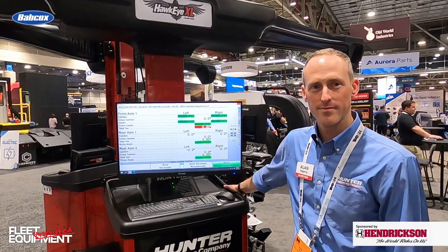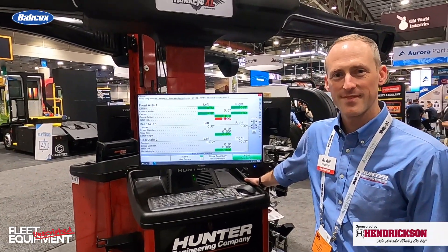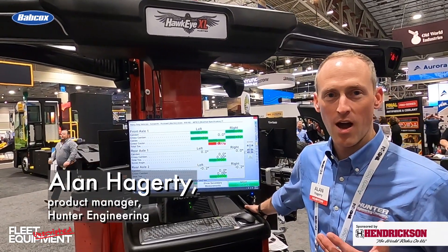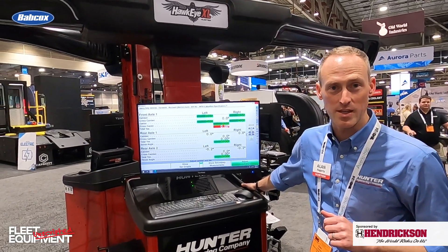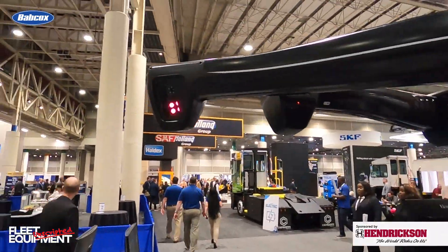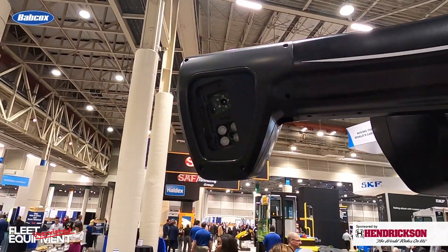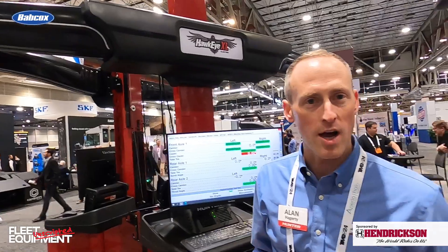So Alan, we have heavy-duty alignment here. You have the new Hawkeye XL — walk us through what you got here. We're really excited to show the brand-new Hunter Hawkeye XL heavy-duty wheel alignment system. This is the first time it's been here at TMC. What this new technology does is it uses cameras and targets instead of electronics at the wheel, which gives our customers more uptime, more durability, and lower cost of ownership.